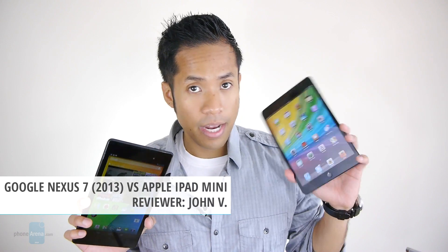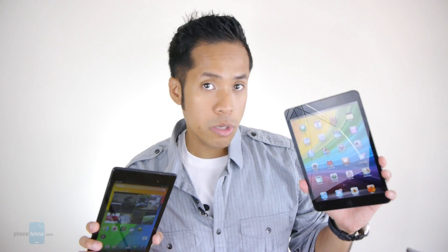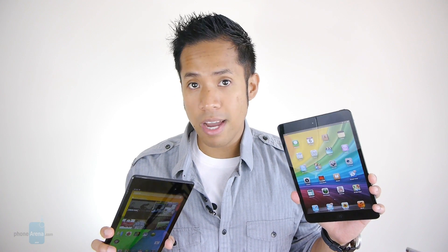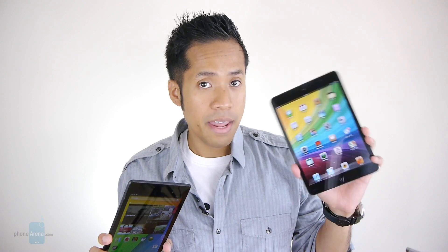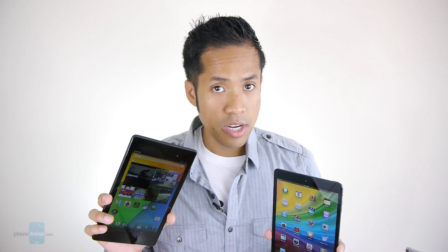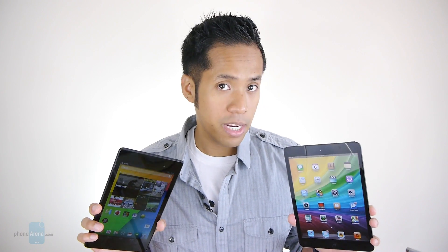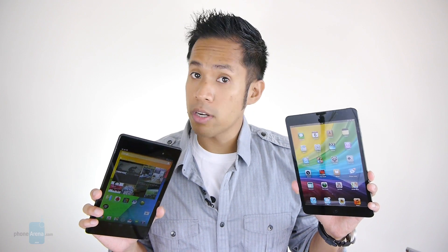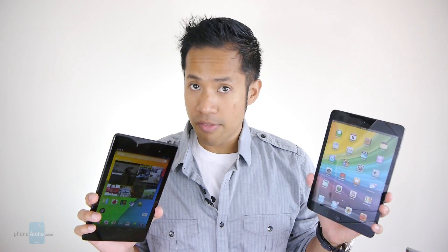Hey guys, John V here from PhoneReno. Right now you're watching our video comparison between the 2013 edition of the Google Nexus 7 and the Apple iPad Mini. The iPad Mini was introduced last fall in response to the original Nexus 7, so Apple came out with a smaller version of its flagship iPad device. Now one year later we have the Nexus 7 2013 edition, sporting a higher resolution screen and updated specs. It's going to be interesting how these two top-notch flagship tablets fare against one another at different price points and different experiences. Let's find out how they stack up.